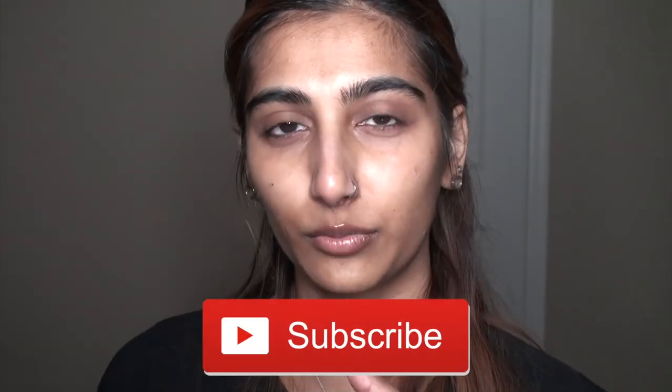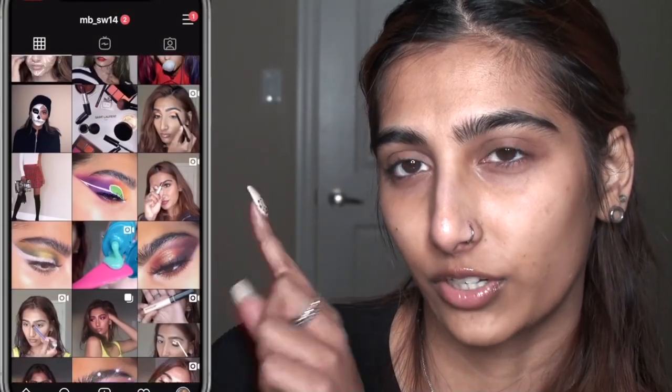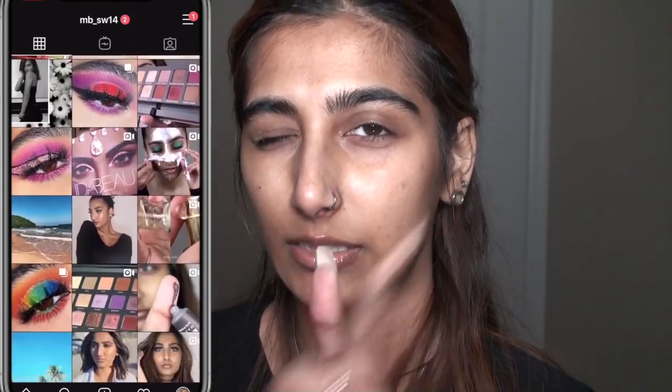So yeah, that is my current skincare routine! I hope you guys enjoyed this video. Don't forget to give me a like if you did, subscribe down below, and comment what you want to see from me next. As always, check out my Instagram - I post pretty frequently there, so let's be friends. Thank you so much for watching - I love you guys and I hope you all have a great day. See you very soon!